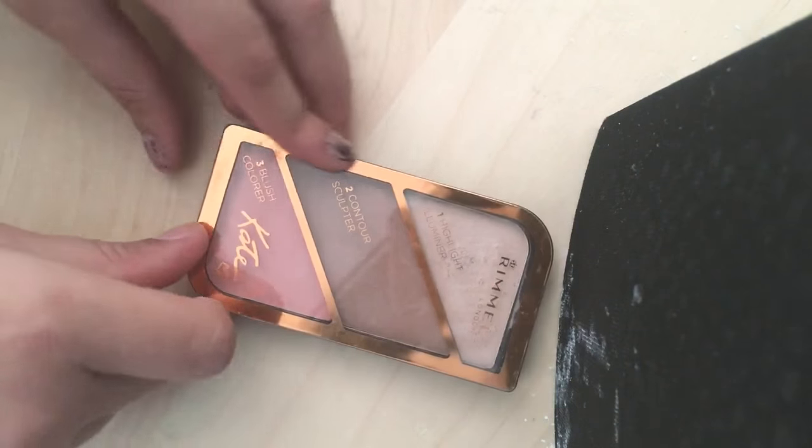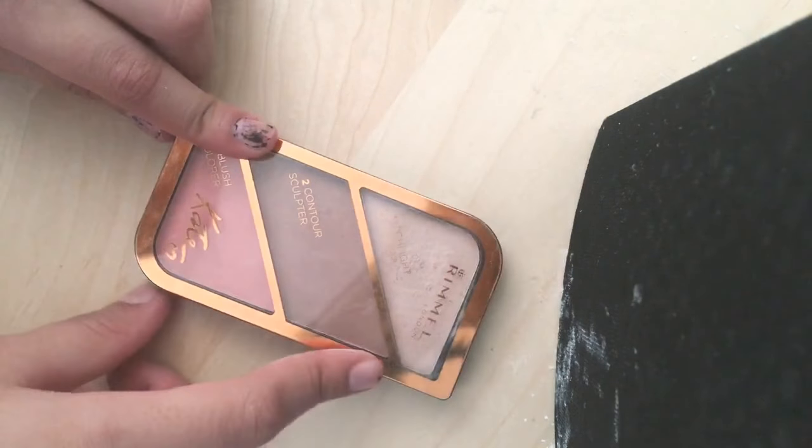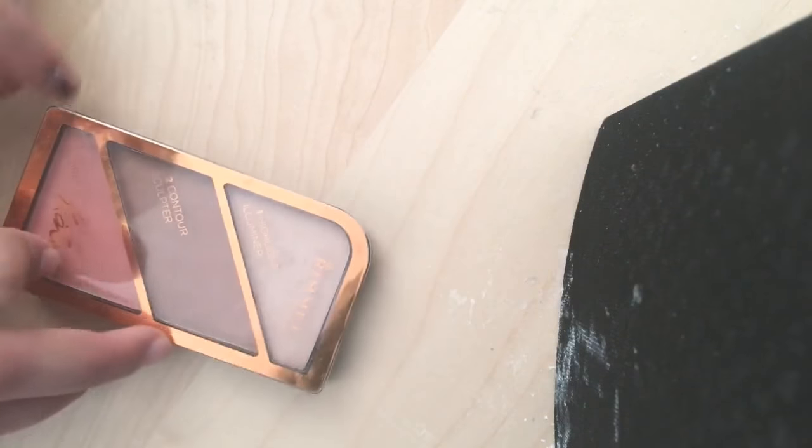Then she has this which is mine — but this is the Rimmel Kate Highlighting Browns. I love this stuff. Oh my god, it's mine, that's why I love it.